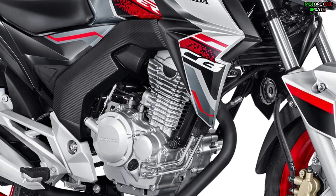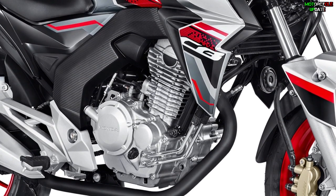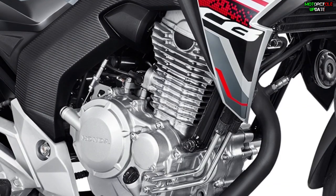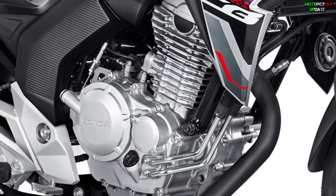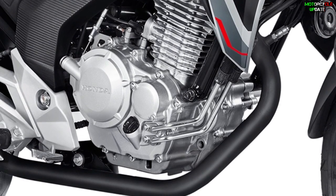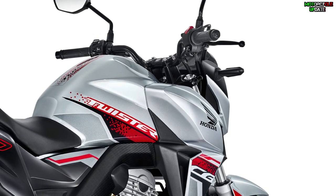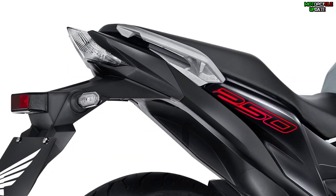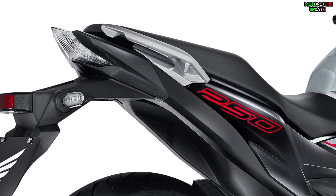For the engine, the new 2021 CB250F Twister is powered by a 249.5cc OHC single-cylinder air-cooled engine with fuel injection. This engine can provide a maximum power of 22.6 horsepower at 7,500 rpm and maximum torque of 22 Newton-meters at 6,000 rpm.